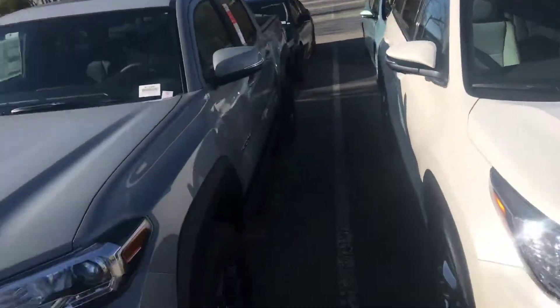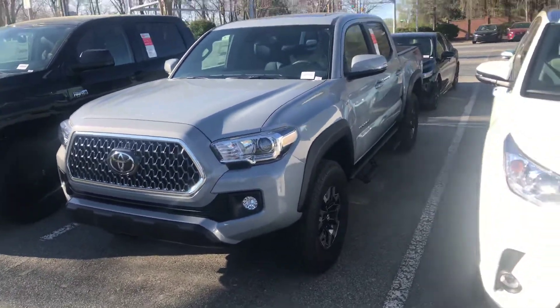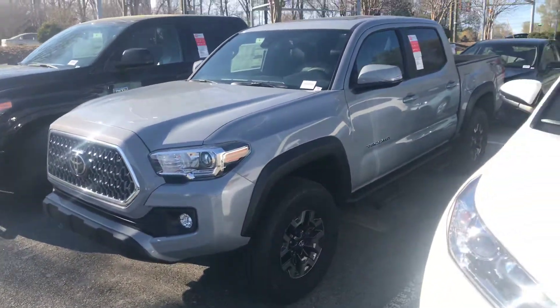This is some of our overflow lot where we just have some cars that arrived — I think this one just got in today. Beautiful Monday, April 1st.